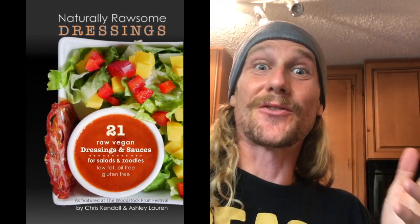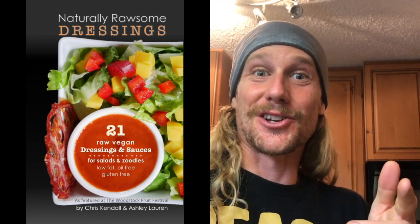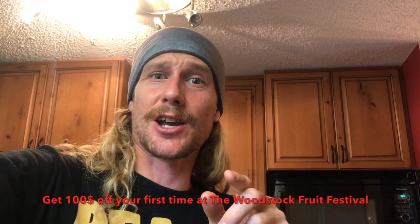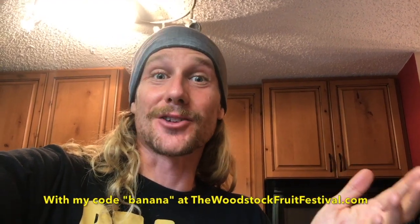These are some of our newest favorite dressing recipes — they're actually the Woodstock edition, the ones we're making as the sauce chefs in Woodstock in 2017. If you want to get all of the dressings, click up here. Plus if you haven't checked out the Woodstock Fruit Festival, make sure you check it out at thewoodstockfruitfestival.com. If it's your first time going, use the code BANANA and you can get a hundred bucks off. Let's get right into the recipe.